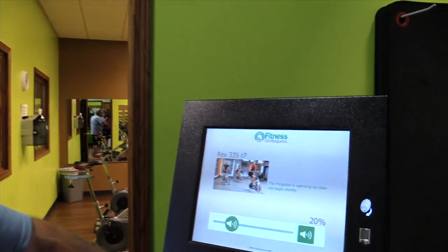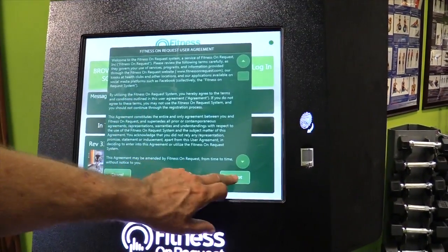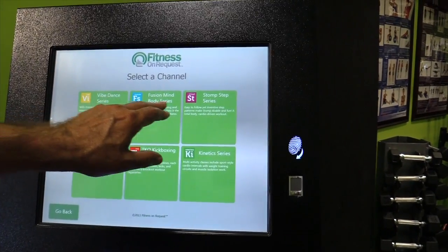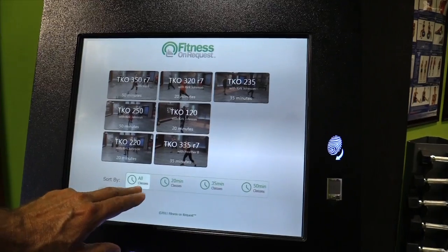This is a really cool feature called Fitness on Request. In this you can take a number of classes — all sorts of different classes. You've got dance, stomp step, and kickboxing, and you can take a number of different classes as you go.